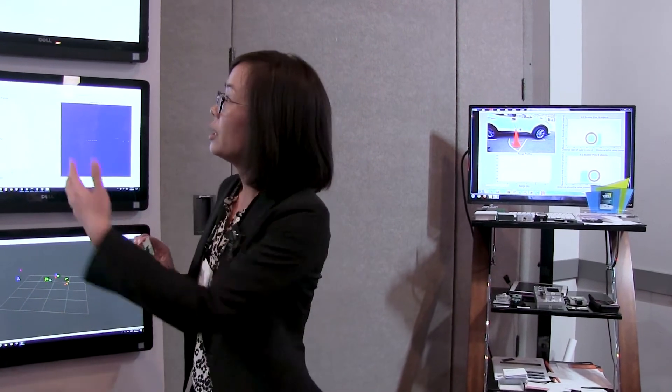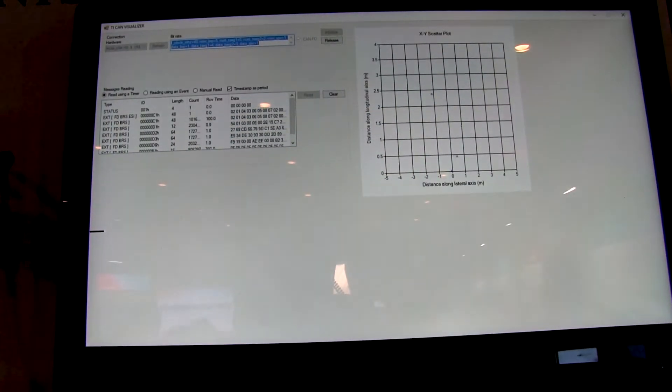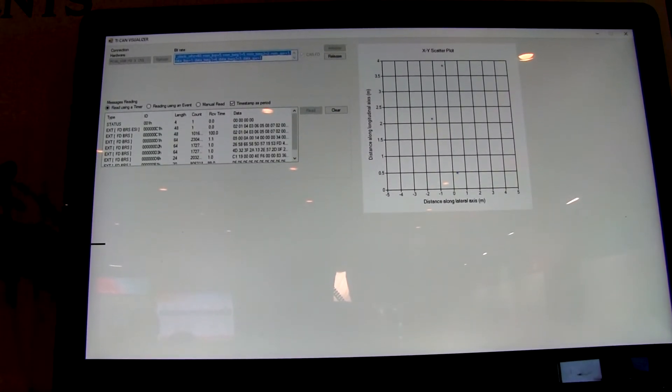We are showing different demos here. The first one is the single chip sensor, which gives you short to mid-range, up to 120 meter range.